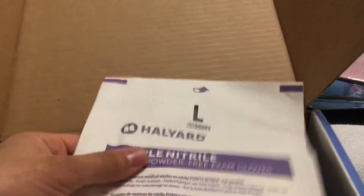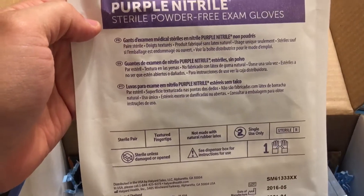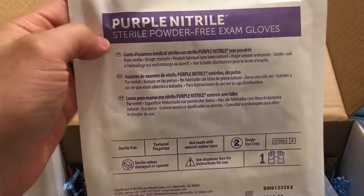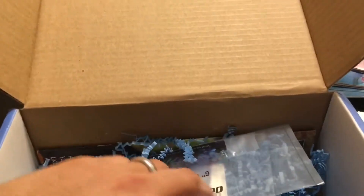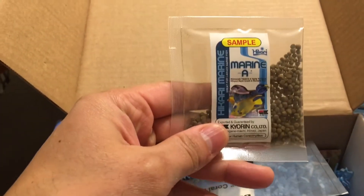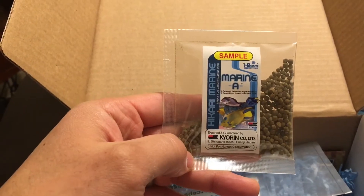We also have a pair of gloves — sterile powder-free exam gloves, purple nitrile — nice to have anytime you're going to be working in your tank. Next up we have some sample food from Hikari, the marine seaweed.